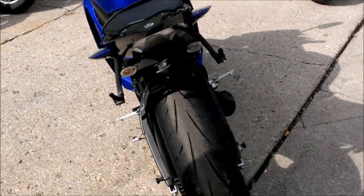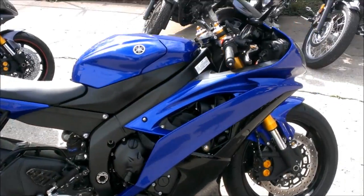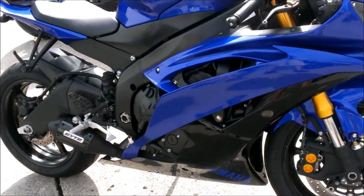This R6 is a perfect 10 out of 10. Yamaha Racing Blue paint is perfect. CRG levers, fender eliminator kit, flush mount front turn signals, tinted windscreen and more.